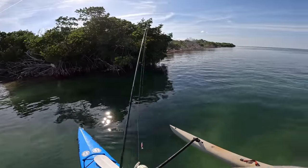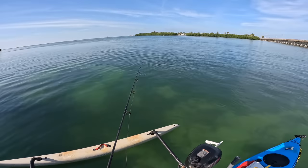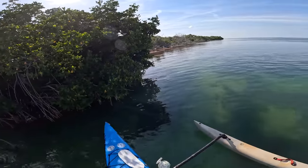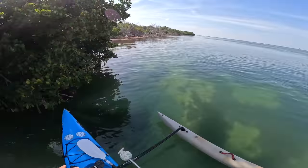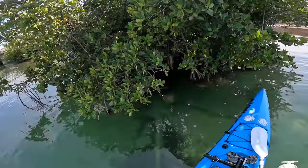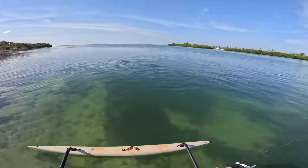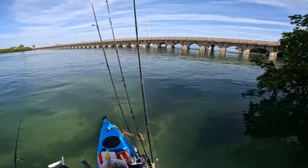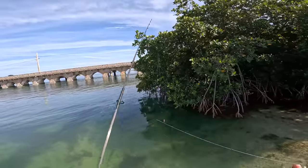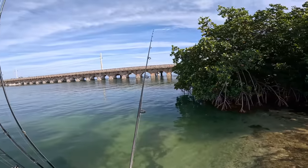I bet they're hanging out underneath those mangroves - oh I see them down there, look at all of them! Holy crap, look at all those snook! Yeah I've got them spooked - I'm going to bounce one right through there. Yeah there's still more of them. Wow. Yeah they definitely know I'm here. They said - you see anything pink, don't eat it!